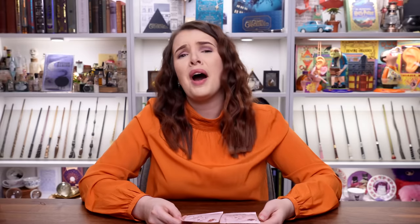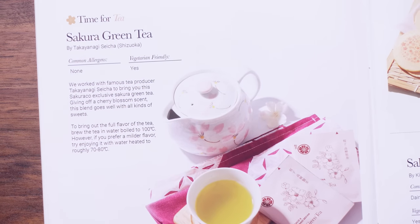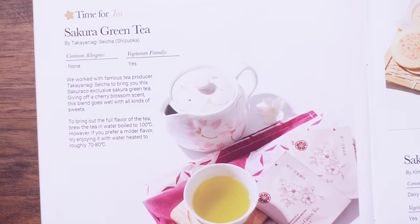Each Sakuriko box includes a tea pairing — in this one we got two because they always give one for you and a friend. This is Sakura green tea. I am a big green tea fan — my favourite tea is peppermint tea. I love these packets, they're really cute. I can't try these now but I've tried their teas before and they're usually quite nice. I'm going to give this a six because I'm probably going to like it and I like the packaging. The guide says it's a Sakuriko exclusive sakura green tea giving off a cherry blossom scent — this blend goes well with all kinds of sweets.